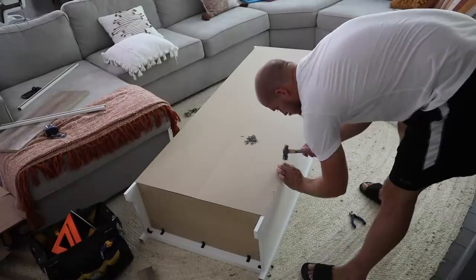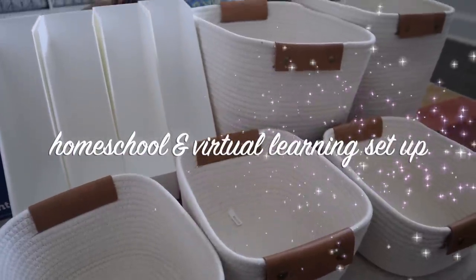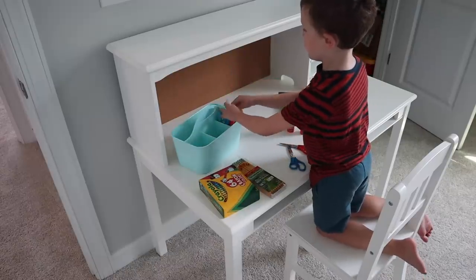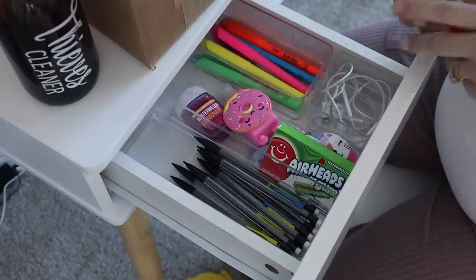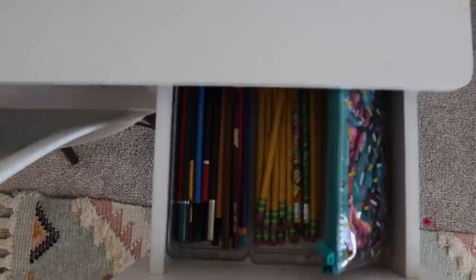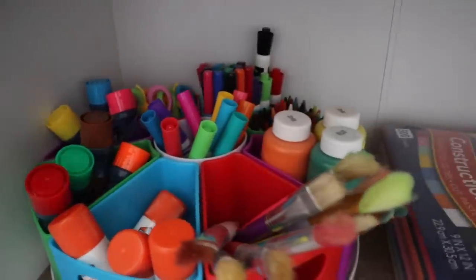Hey guys, welcome back to another More with Morrows video. Today's video is going to be a homeschool and virtual learning setup, room tour, and how we are trying to navigate the kids doing schooling completely from home — three kids, one in third grade, kindergarten, and preschool. I hope you guys enjoy this video and find it helpful too.